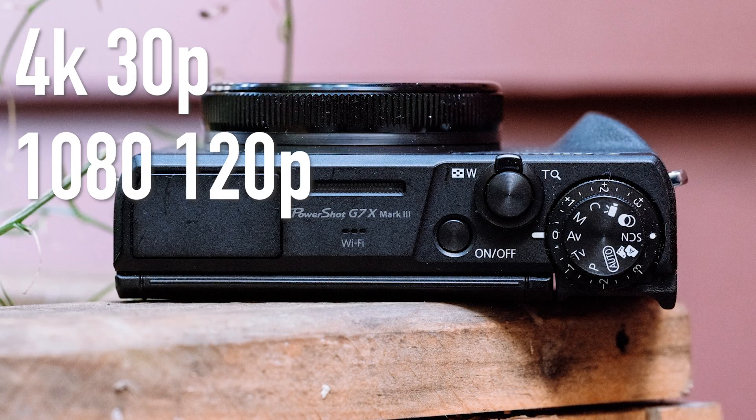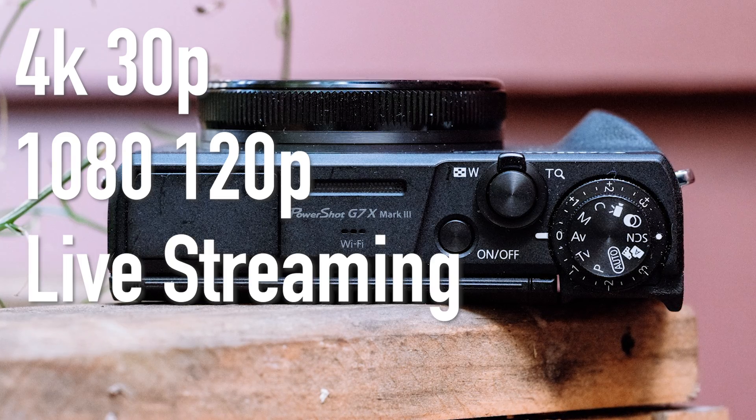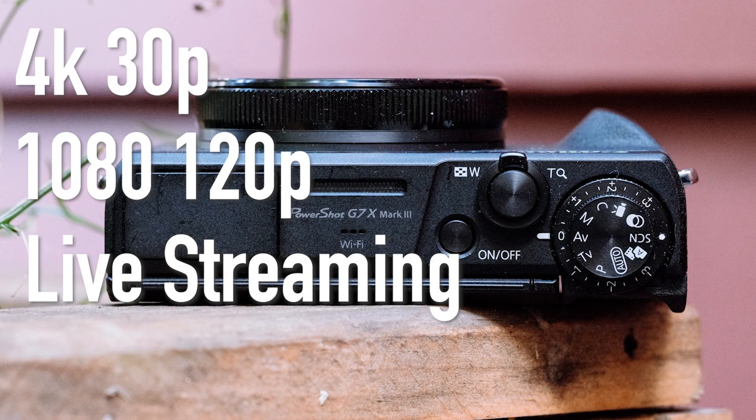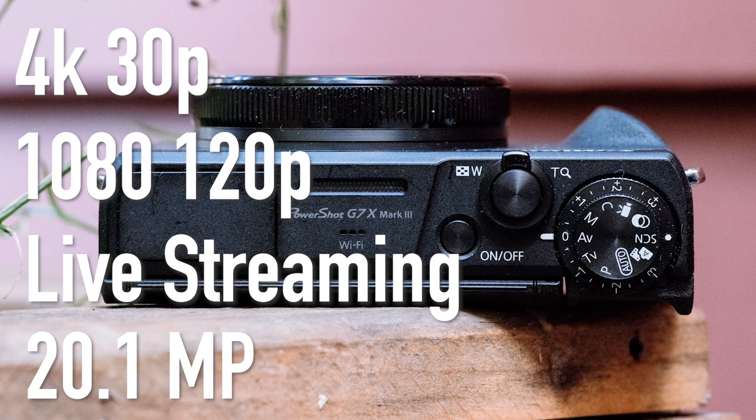It can also do 1080p at 120 frames, so if you want to do some slow-mo stuff that's really cool. It also has live streaming capabilities if you want to use it as a high-end camera system for streams, and of course it's not too bad for photos as well.